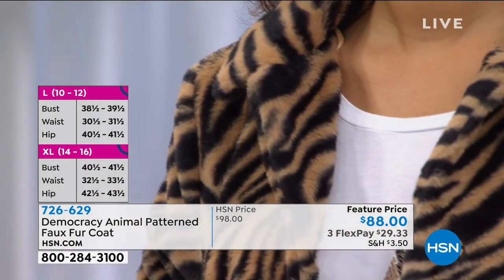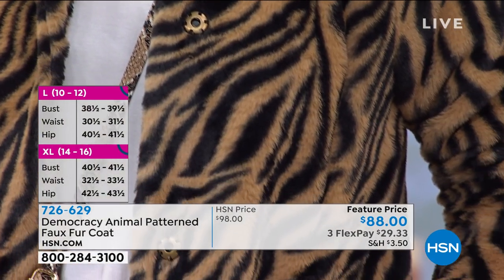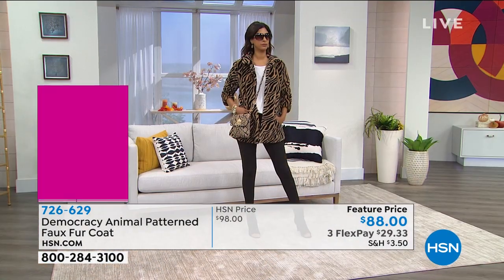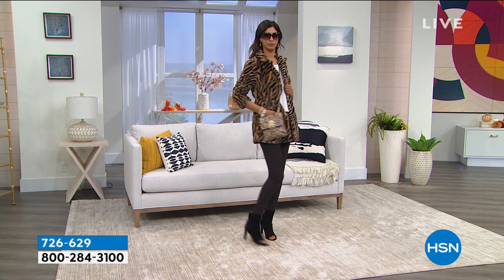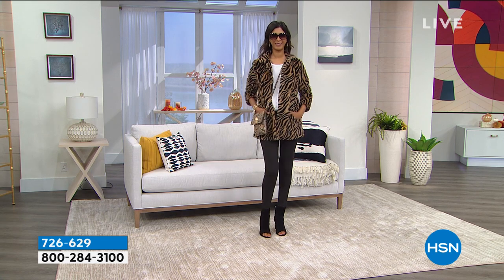Our extended holiday return policy is in effect, so if you want to pick this up and feel the quality, get it home for $29.33. Just choose the caramel black, which is the tiger, or the tobacco black, which is the leopard print that I'm wearing. Item number 726-629. Karen, give me the inspiration — talk me through this, I'm loving it.